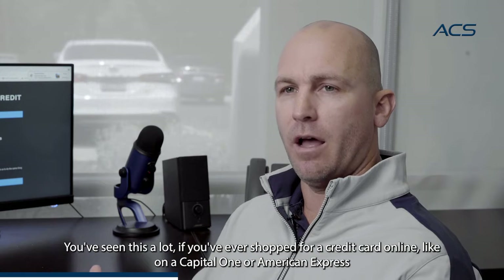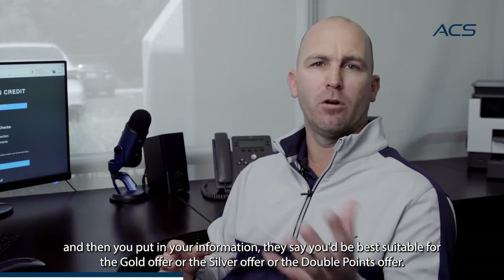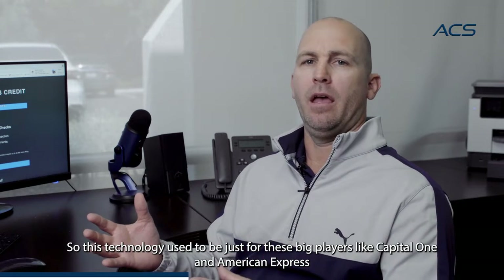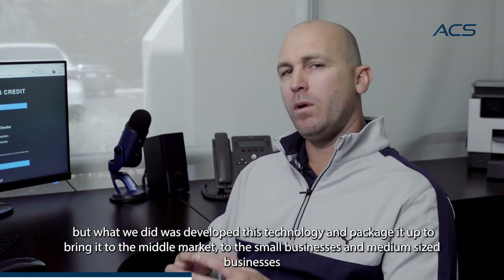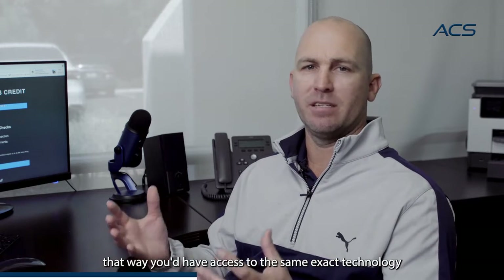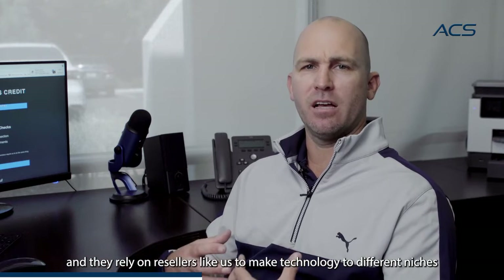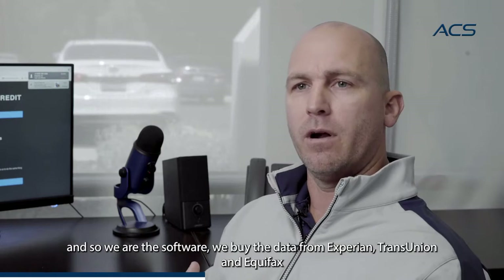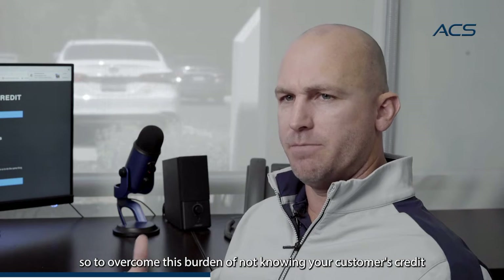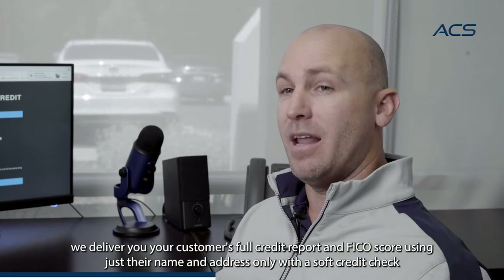You've seen this a lot. If you've ever shopped for a credit card online, like on Capital One or American Express, it says get pre-qualified — will not impact your credit score. You put in your information and they say you'd be best suitable for the gold offer or the silver offer or the double points offer. This technology used to be just for these big players like Capital One, American Express, and Carvana. What we did was develop this technology and package it up to bring it to the middle market, to small and medium-sized businesses. The bureaus are data aggregators, and they rely on resellers like us to make technology for different niches. We buy the data from Experian, TransUnion, and Equifax, and we enable you to run soft credit checks through our platform to deliver your customer's full credit report and FICO score using just their name and address only.